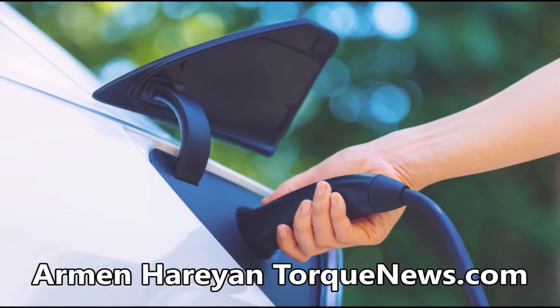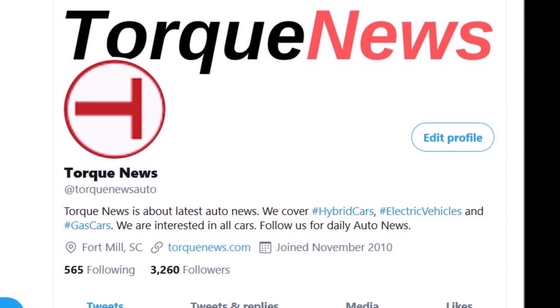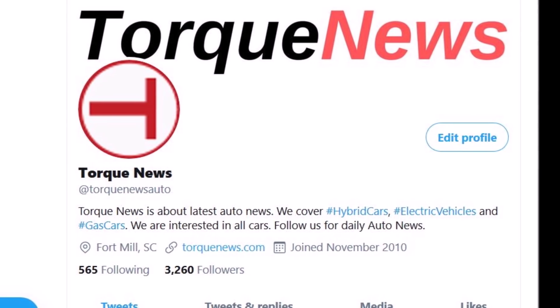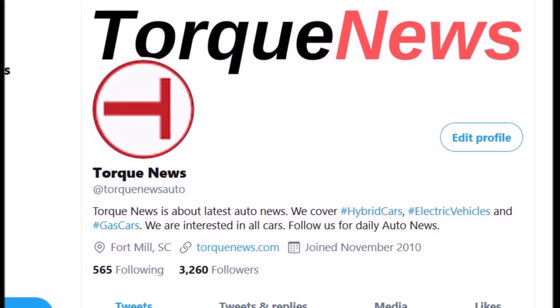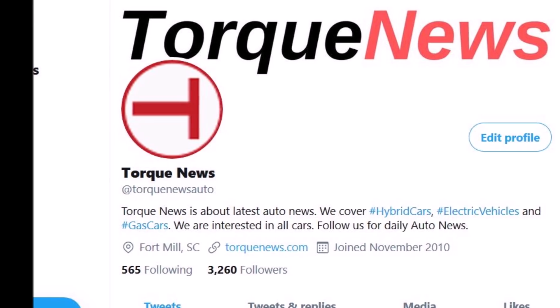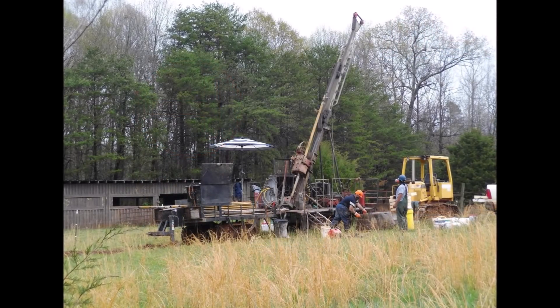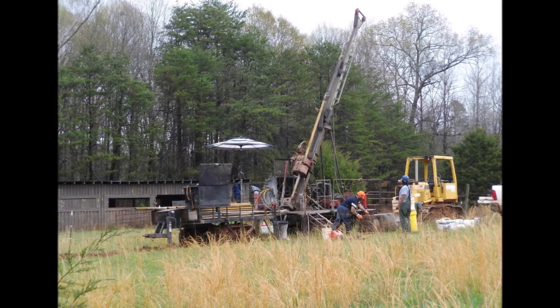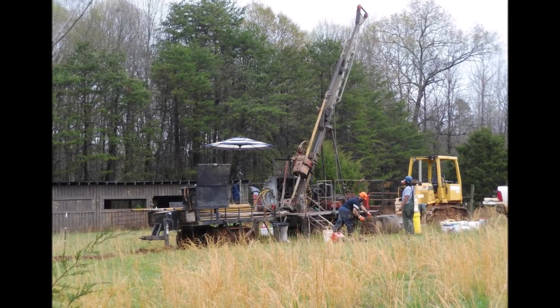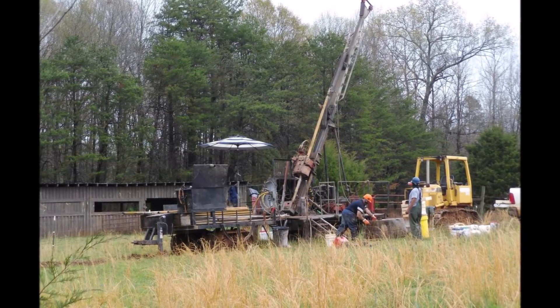Welcome back. This is Armin Harian from TorqueNews.com. In this story, I'm going to present what the deal is, how spodumene is used, and how lithium is extracted from spodumene, which is used in electric vehicle batteries.